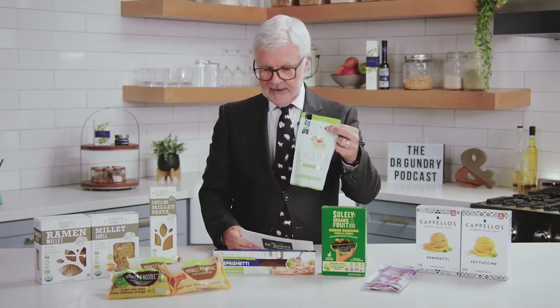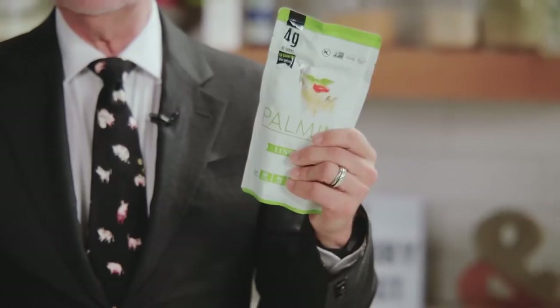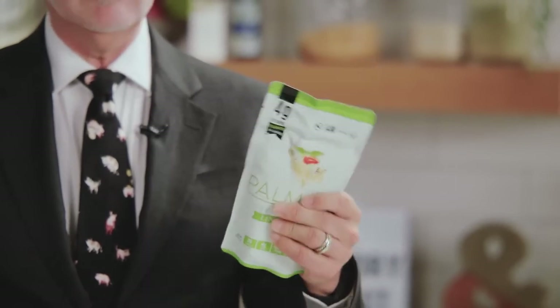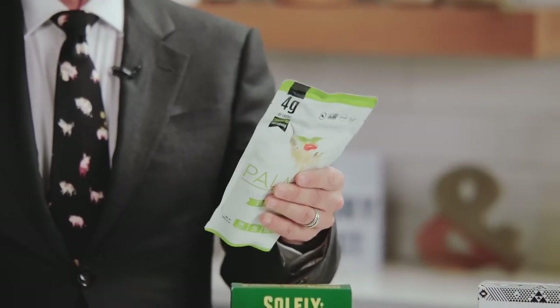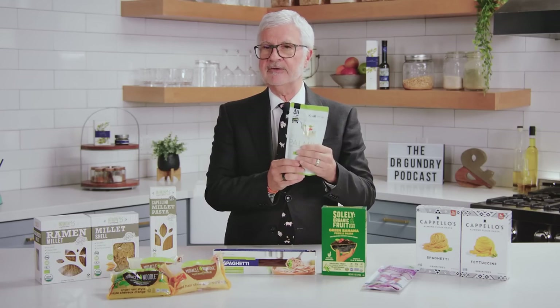Next up, palmini pasta made from hearts of palm. I love this because, very much like konjac noodles, there is virtually no sugar and it's mostly fiber. I prefer this mouthfeel to that of konjac noodles, but it's an individual preference. It's so easy to fix — you prepare them almost exactly like konjac noodles. The beauty of both palmini and konjac noodles is it's all fiber and no sugar.